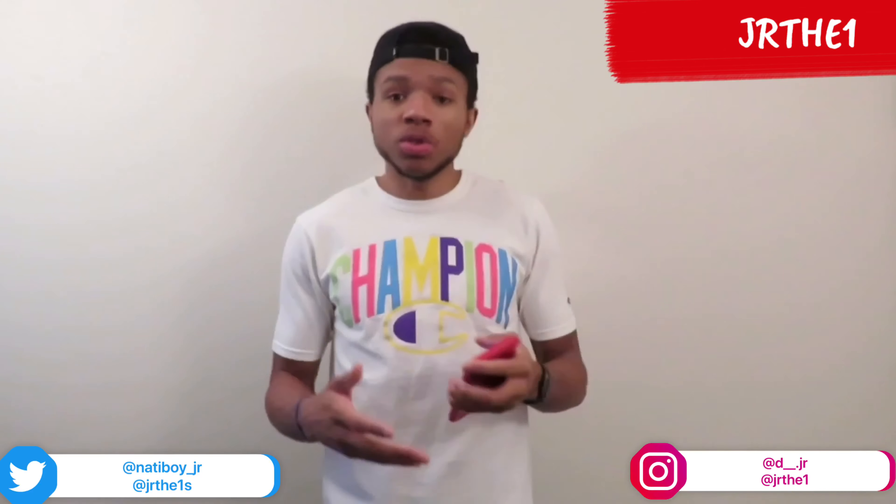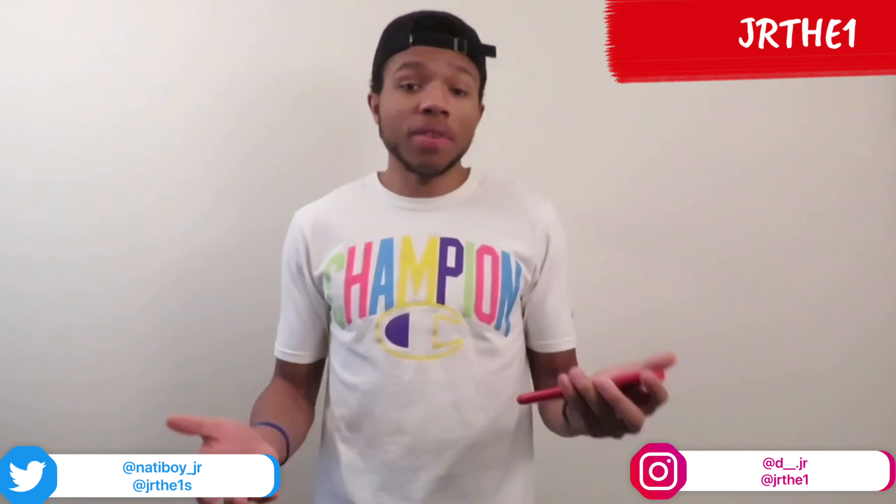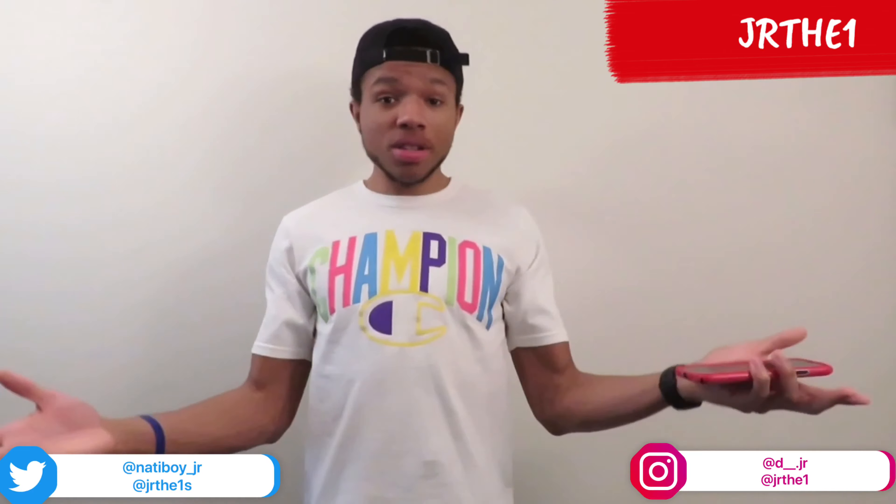People ask me all the time how I get multiple pairs — use your resources. Follow my shoe page, link is down in the description; I don't mind helping. Make sure your information is in there at 9:45. Make sure your credit card information is in there and everything is correct, so when it's time to check out you get the shoes and everything goes smoothly.